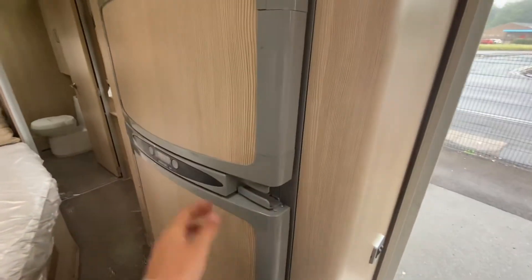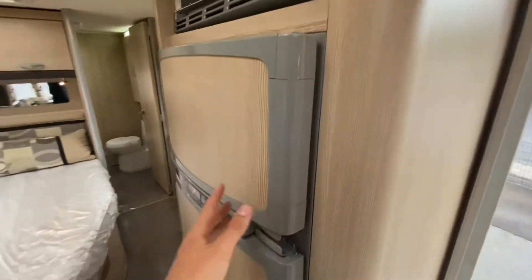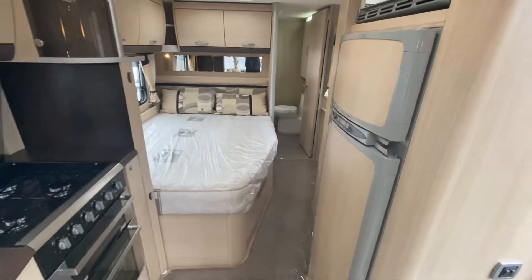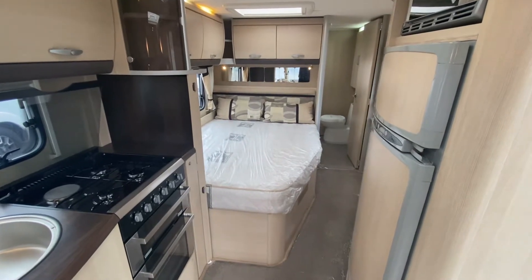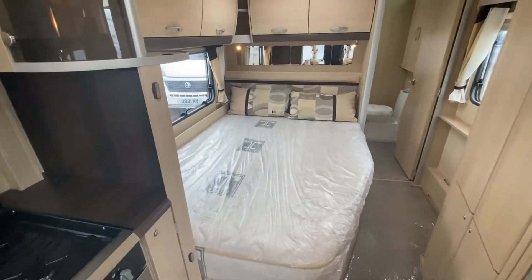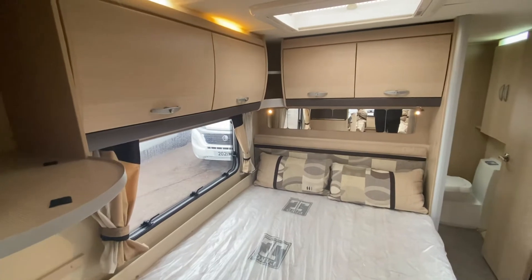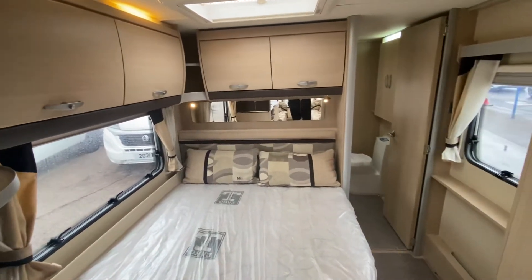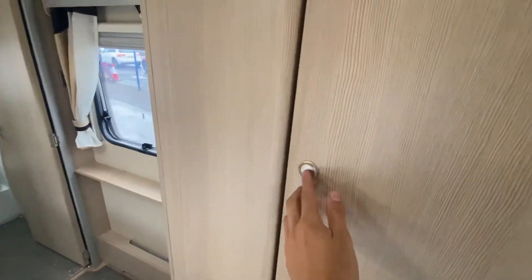And a freezer. Bear in mind this caravan has a payload of 270 kilograms, maybe a little bit more, which gives you bundles and bundles of room for everything you want. You've also got your motor mover, but if you did want to take the kitchen sink with you — even though you've already got one — you definitely could. There's also a really nice big wardrobe.